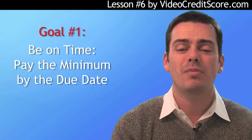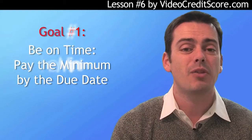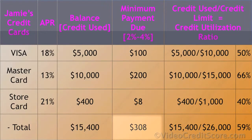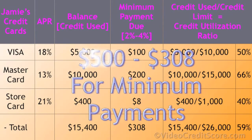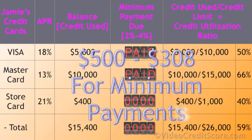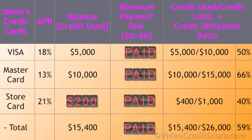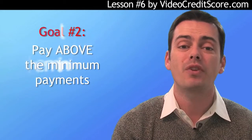Once you're paying on time, you want to pay more than the minimum. If you can't make your minimum payments each month, you may want to contact a non-for-profit credit counseling organization. Let's say Jamie has $500 a month to put towards her cards. She pays the $308 in minimum fees and applies the rest to the highest-rate card first until it's paid off, then the next highest, and so on. In some cases, it helps the score more to pay off by how maxed out the card is, but both strategies have long-term positive impacts.